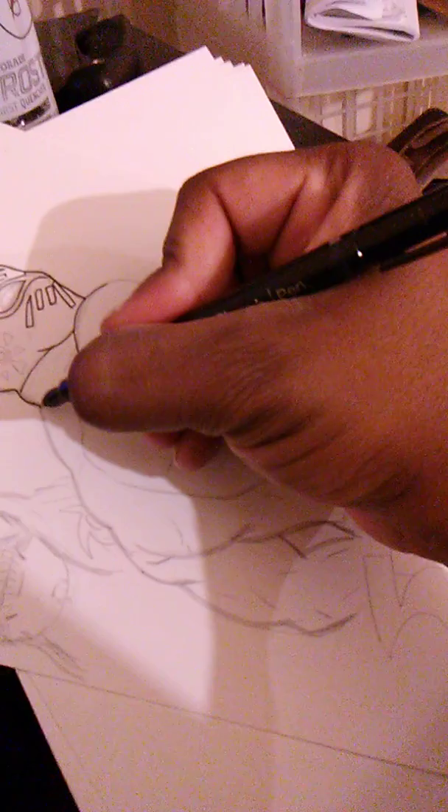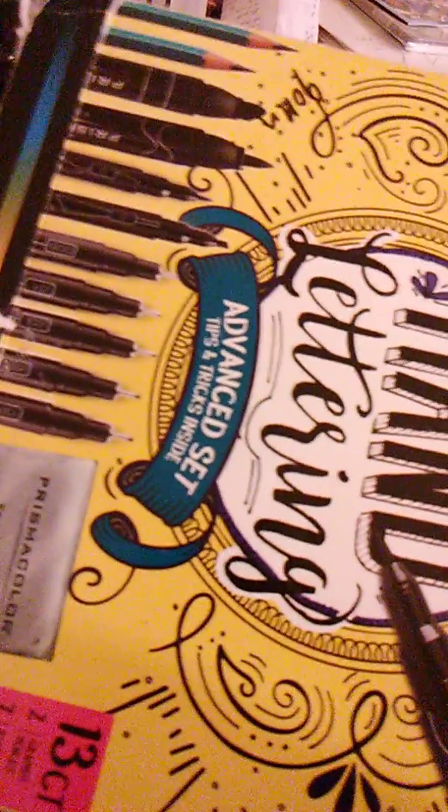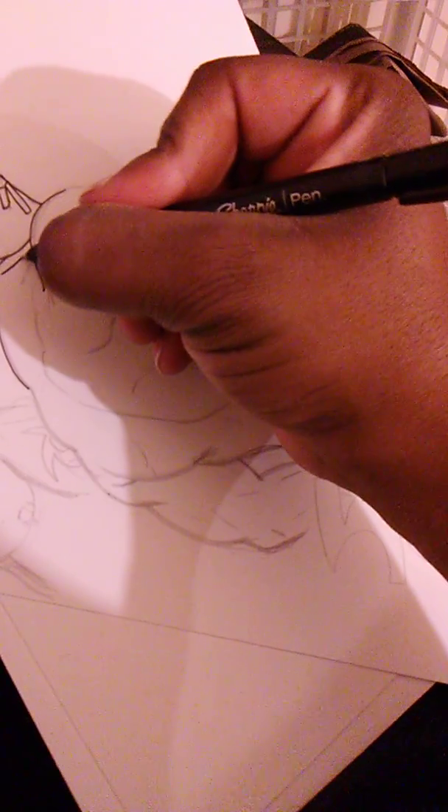I found out that Target sells Prismacolor stuff cheaper than what Michaels sells it for. That whole thing I just showed you, that's like $19. And you go to Michaels, it's like $60, $70. Michaels is full of shit — they never ought to charge that much for art supplies.